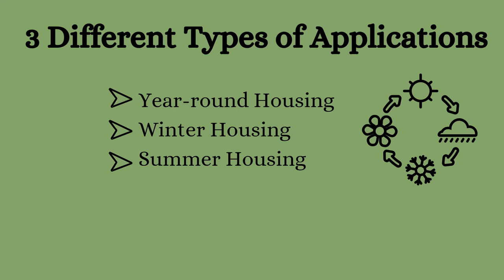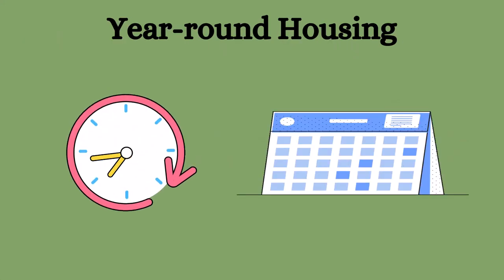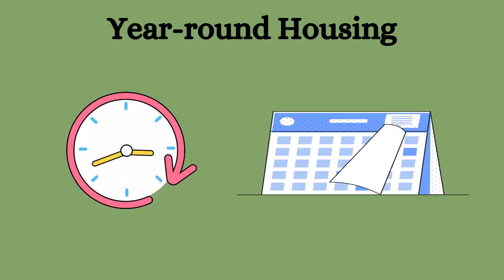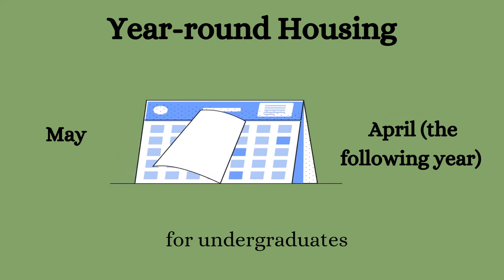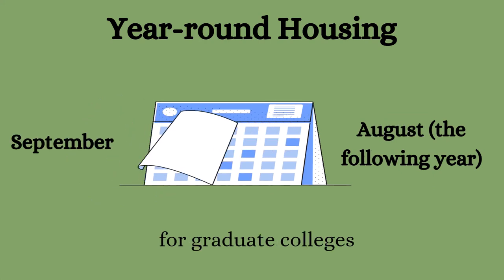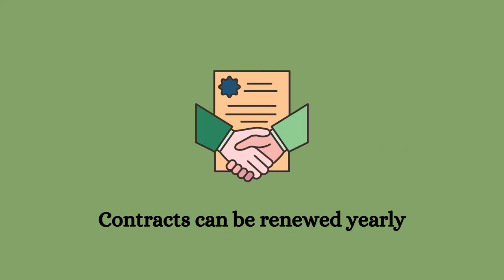The UBC housing process has three different types of applications. Year-round housing contracts run typically from the beginning of May to the end of April of the following year for undergraduate students, and from the beginning of September to the end of August of the following year for graduate students. There is an option to renew your contract yearly, so it's a great option if you're planning on staying on campus long term.